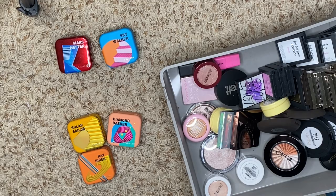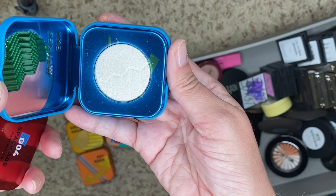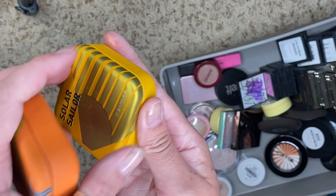We also have from Kaleidos: Mars Melter, which has a little bit of a red shift; Skywalker, which is another gorgeous one; Ray Rider, which is a little bit peachy; and Solar Sailor. I love my Kaleidos, so keeping these. And then Diamond Dasher — it's pretty peachy, very pretty.